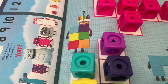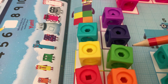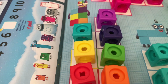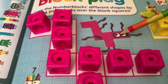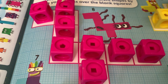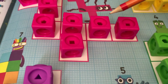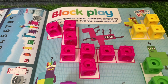Seven: one, two, three, four, five, six, seven — number blocks seven! Eight: one, two, three, four, five, six, seven and eight — number blocks eight! Well done everyone!